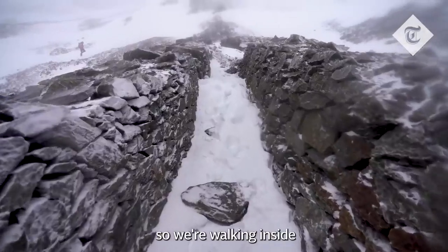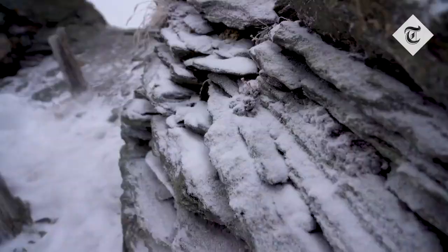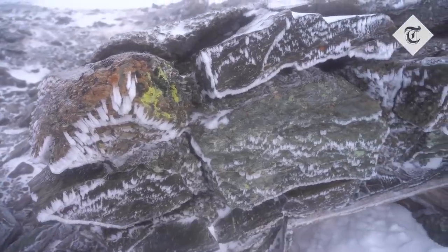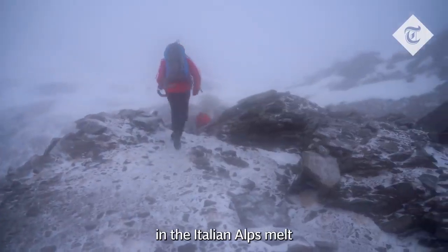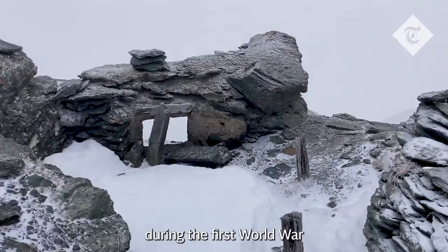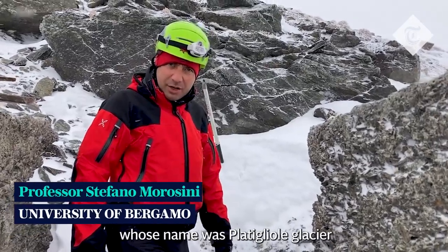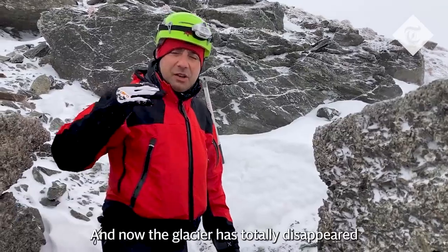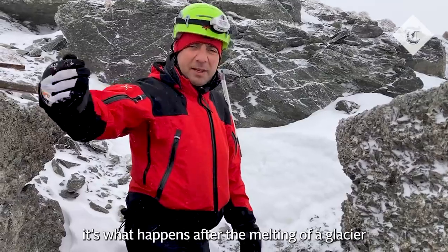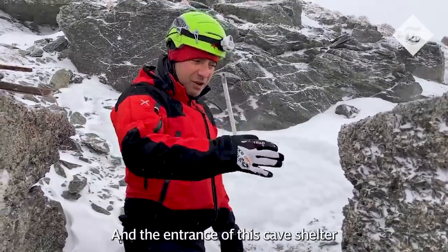We're walking inside a trench built by the Austro-Hungarian forces. It's these sorts of remains which are coming to light as the glaciers in the Italian Alps melt. Just down here during the First World War there was a huge glacier called the Patiglioli Glacier, and now that glacier has totally disappeared.